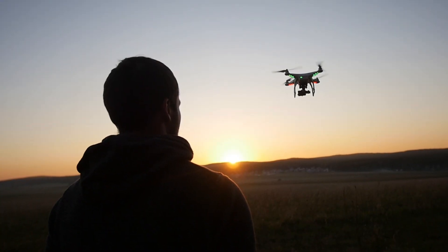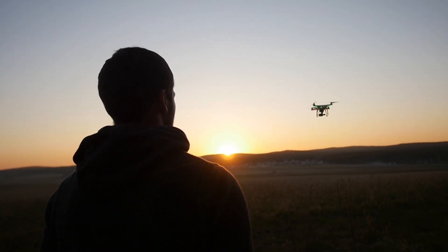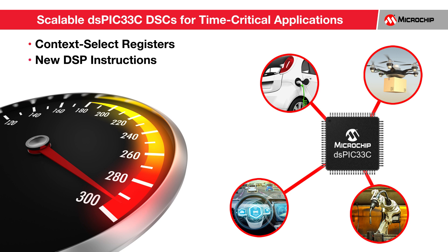To address these real-world design requirements, you need a solution that provides you with the processing power of a digital signal controller and the design simplicity of a microcontroller. Designed to deliver faster deterministic performance in time-critical control applications, our latest high performance DSPIC33C family features a C core with a DSP engine, along with expanded context select registers to reduce interrupt latency, new instructions to accelerate DSP performance, and tightly coupled peripherals.